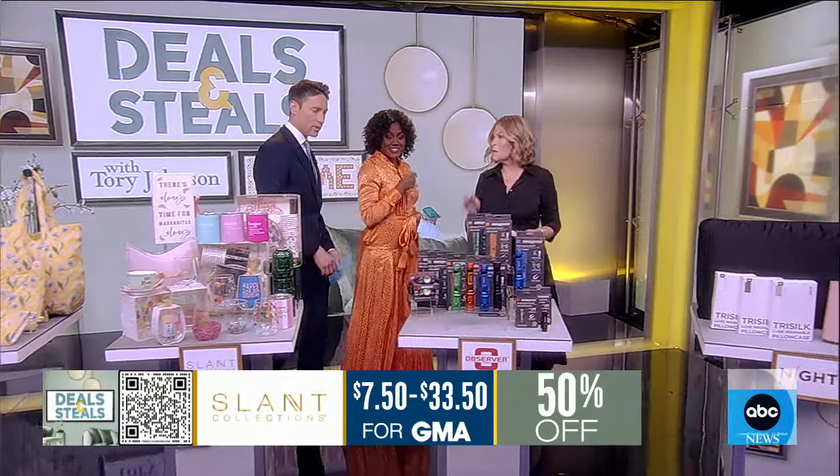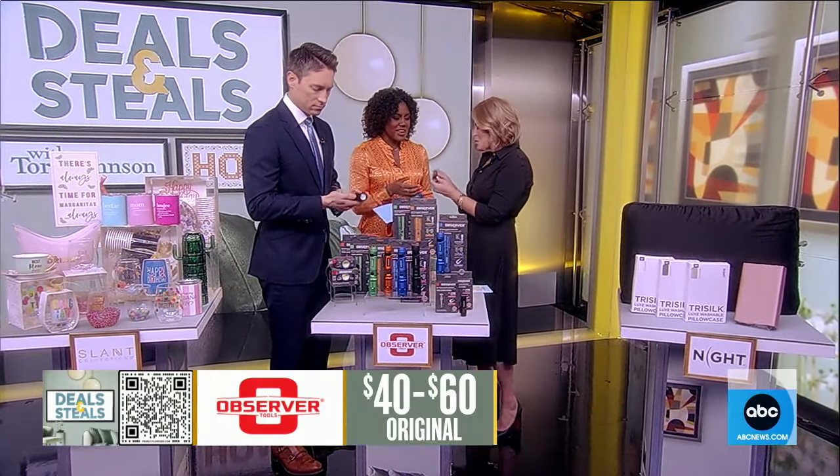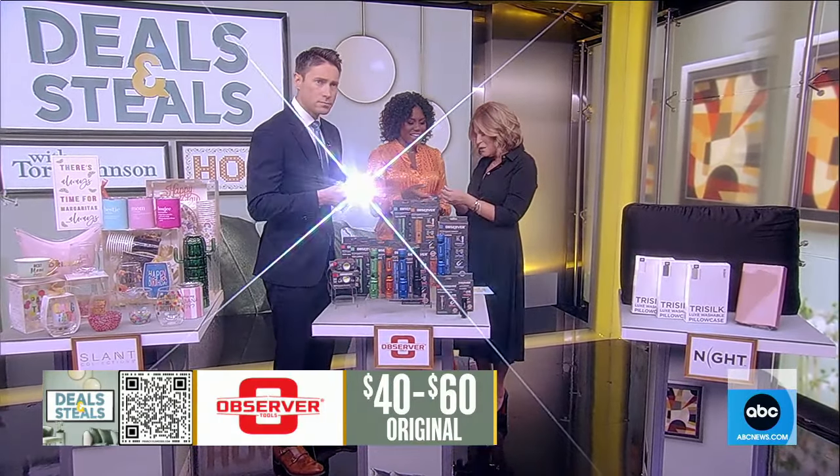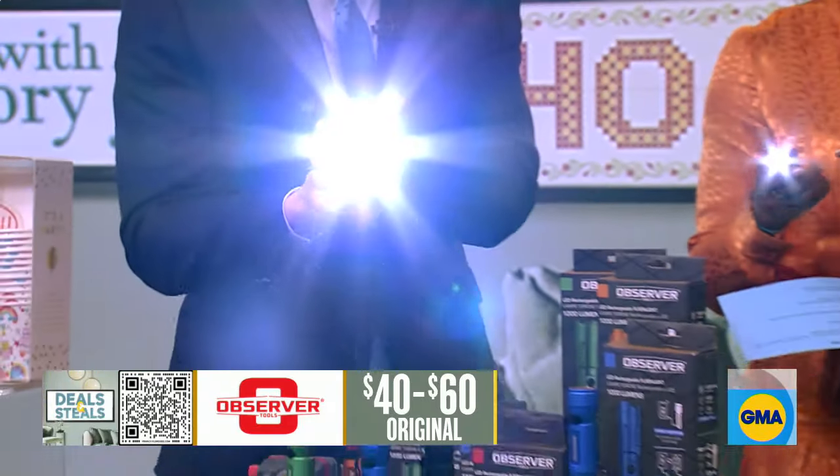I'm really excited about this table — we're getting into something serious here. I got one for each of you. The little one for you is very powerful — that's actually the lowest beam setting.